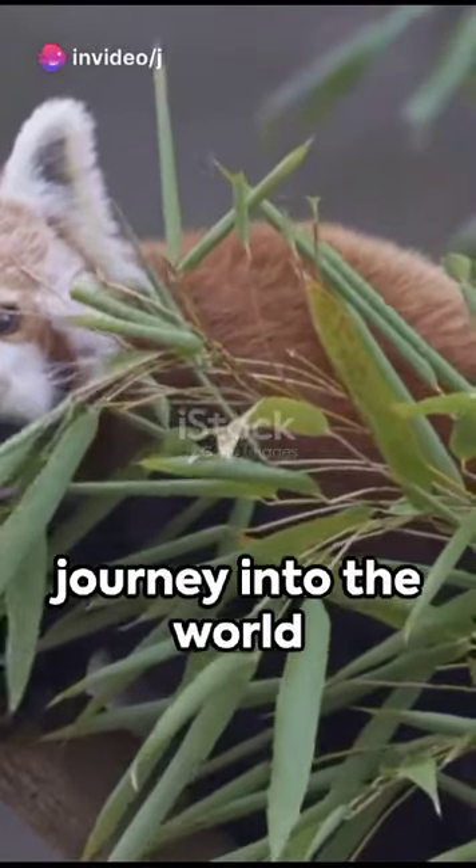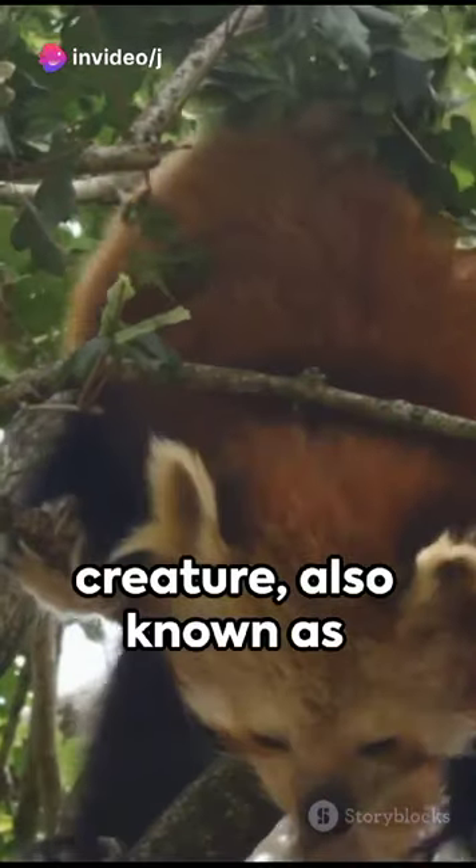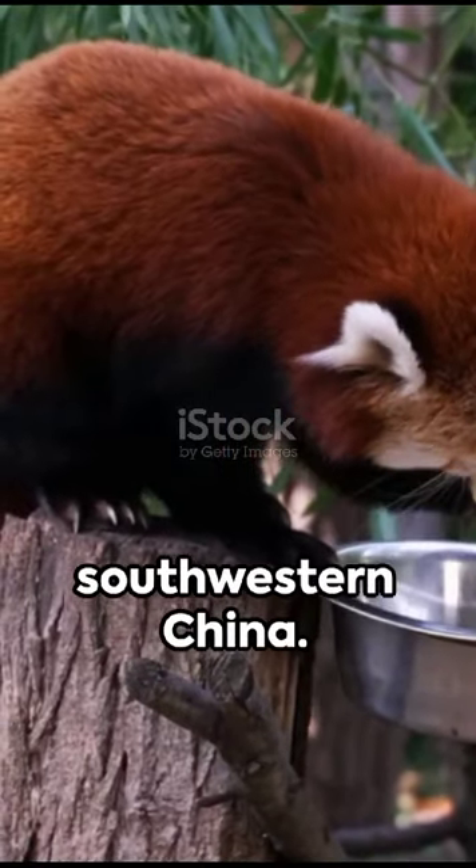Welcome to a 60-second journey into the world of the captivating red panda. This enchanting creature, also known as the firefox, hails from the eastern Himalayas and southwestern China.